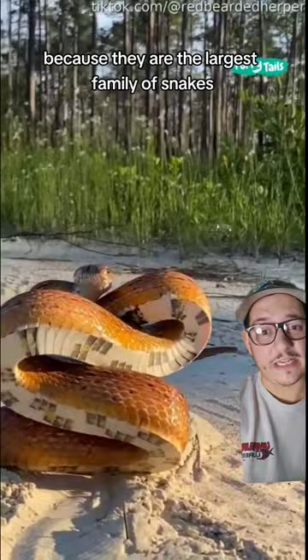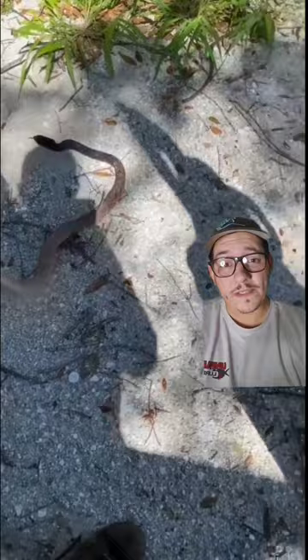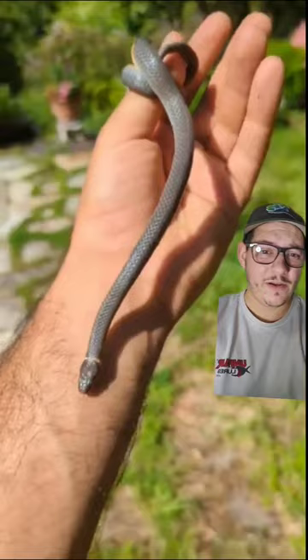Corn snakes are colubrids. So are coachwhips, hognose snakes, and yes, even ring neck snakes. But what makes a colubrid?